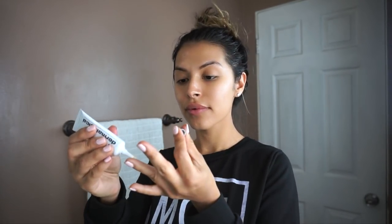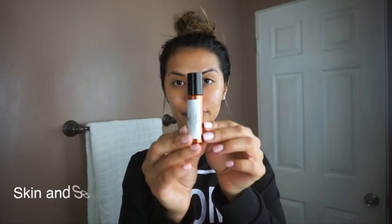After I'm done toning my skin and prepping it for what's coming next, I like to use Dermalogica's Age Reversal Eye Complex. This is an amazing product. The retinol helps smooth away the signs of skin aging around the eyes. I only use this product at night and I only use it about two to three times a week.